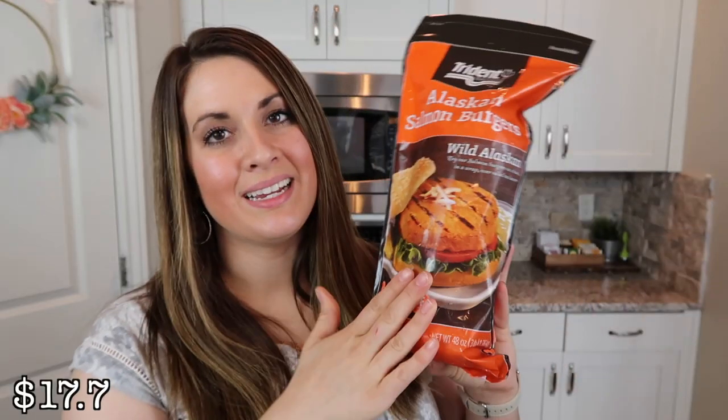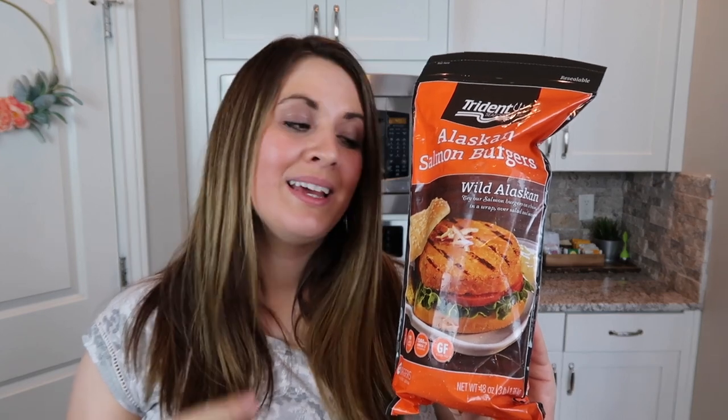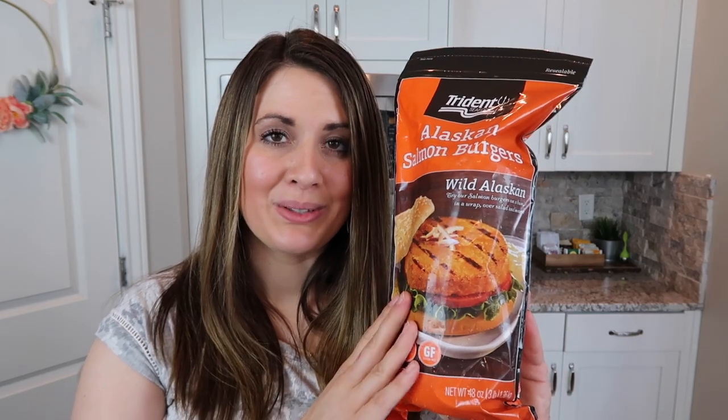I also went ahead and got some Alaskan salmon burgers. I'm the only one in the family that likes these, but I think they're so delicious. I will just cook them in a pan for lunch sometimes and drizzle a little bit of lemon juice on them — no other seasoning. I don't usually eat them with a bun or anything. I just put them on my plate over a bed of greens or with a salad on the side.